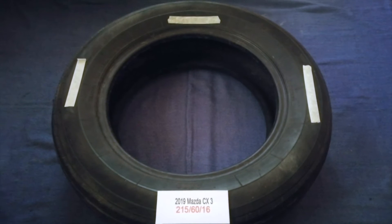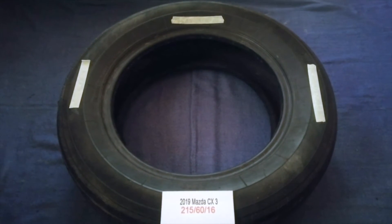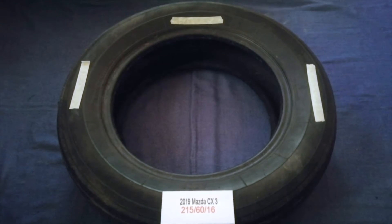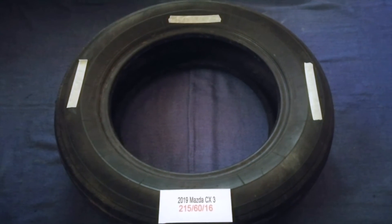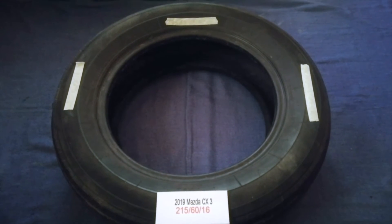The tire size for your 2019 Mazda CX-3 is 215-60-16. Driving on bad tires is terrible for your car and a danger to you.